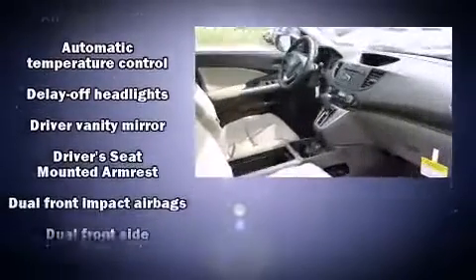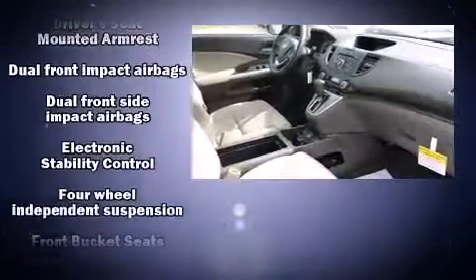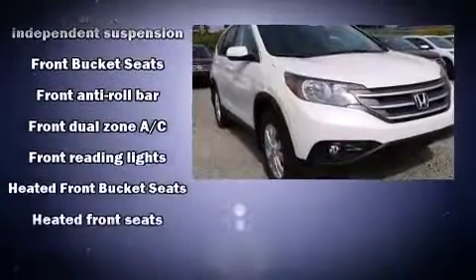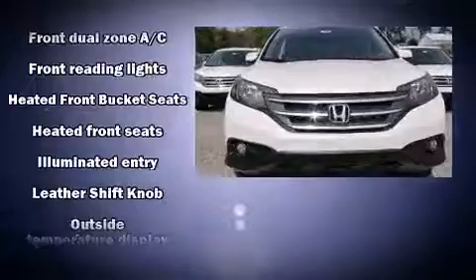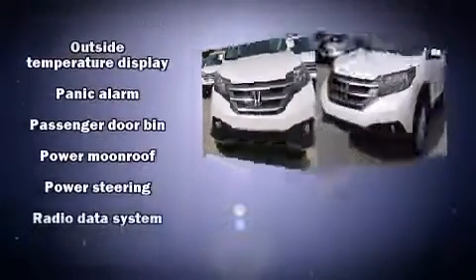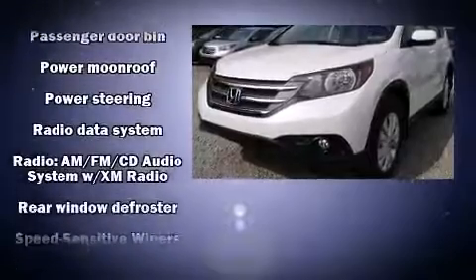Honda ensures the safety and security of its passengers with equipment such as dual front impact airbags with occupant-sensing airbag, head curtain airbags, traction control, brake assist, a panic alarm, and four-wheel disc brakes with ABS.